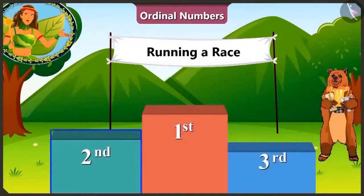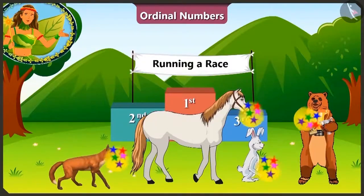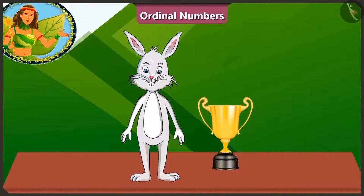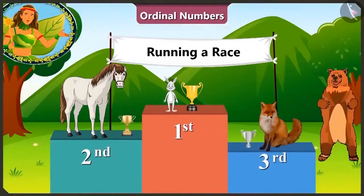Now the first, second and third place winners will be awarded a trophy. And look! Bhalu uncle is giving trophies to these three winners. Did you see that? The rabbit is so happy as he has got the biggest trophy. Horse and fox are also very happy on getting the trophy.